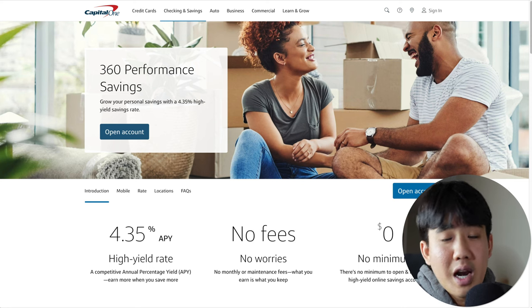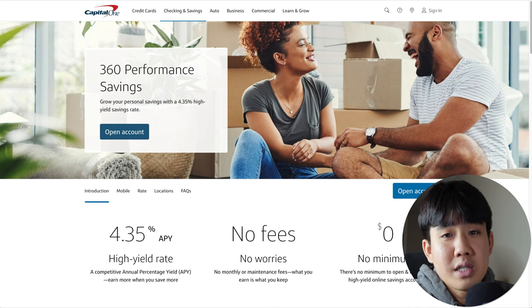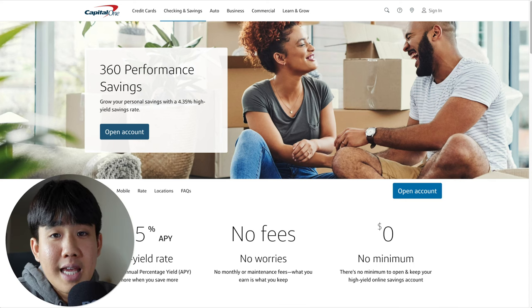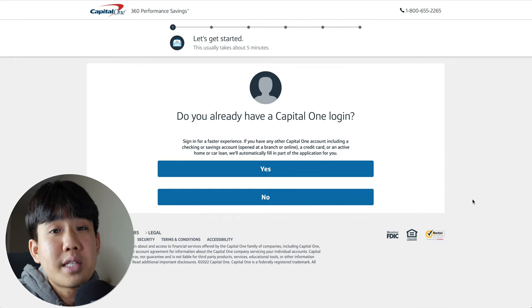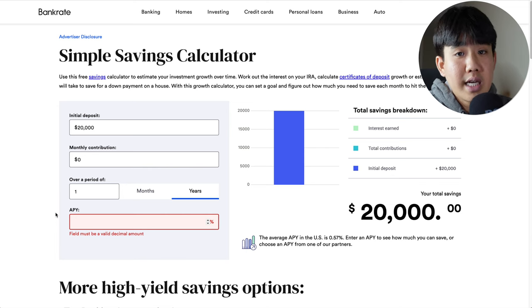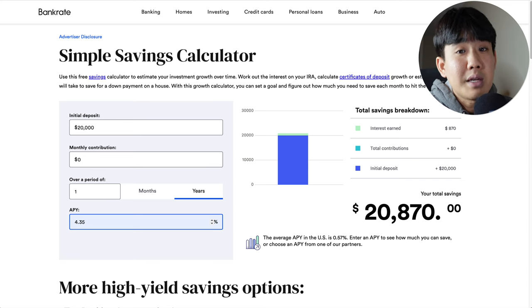Some small cons include not having the highest APY and the fact that there's limited branch access, as there are only a few Capital One branches across the United States. Who is this account best for? It's honestly good for anyone who's maybe already in the Capital One ecosystem and is okay with banking online. To open an account, head over to Capital One's website and click on 'Open an Account,' then go through the steps and sign up. With a $20,000 initial deposit and $0 monthly contribution over one year at 4.35% APY, you'd make around $870 just for keeping your money inside the bank.